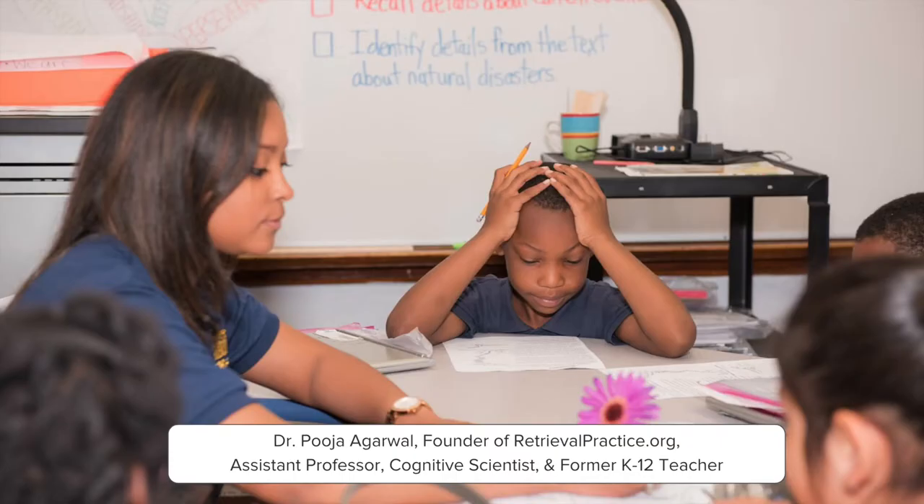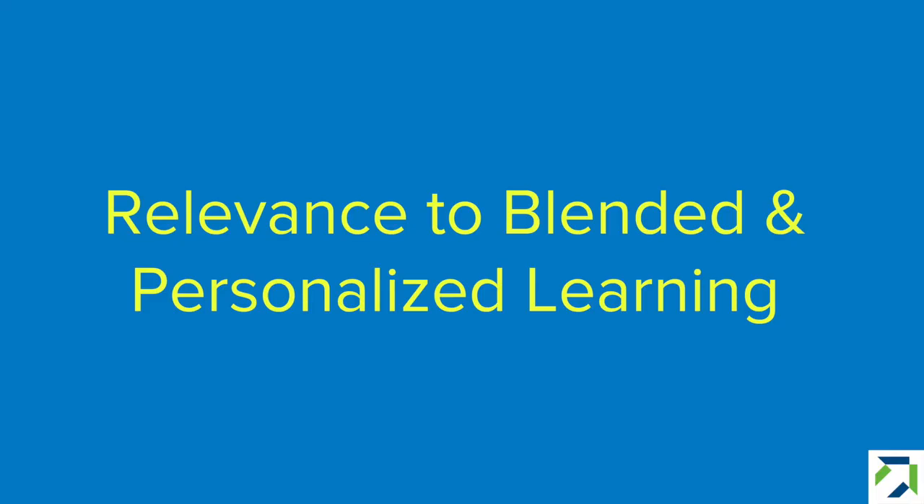As education researcher Dr. Pooja Agarwal put it: when we think about learning, we typically focus on getting information into students' heads. What if, instead, we focus on getting information out of students' heads? Retrieval practice is easily embedded into and supported by blended, personalized, and mastery-based learning.